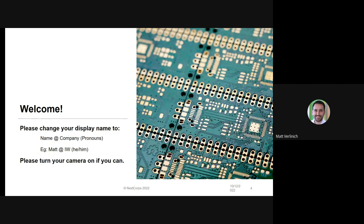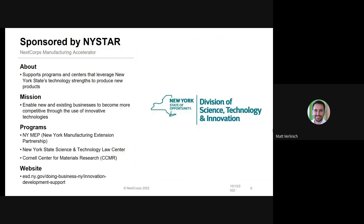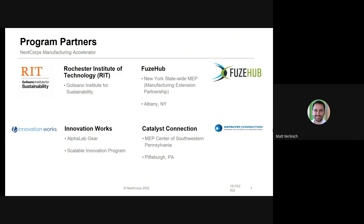Please put on your cameras if you can. This program is brought to you by NIST, the MEP network, which is a network of economic development organizations similar to InnovationWorks aimed completely at supporting manufacturing businesses. NISTAR, similar to the Ben Franklin Network in Pennsylvania, is the New York State Science, Technology, and Innovation Department, which also sponsors this program. Partners include FuseHub, the NEP manufacturing extension partnership for all of New York, Catalyst Connection, our local NEP in southwestern Pennsylvania, InnovationWorks, and Rochester Institute of Technology.